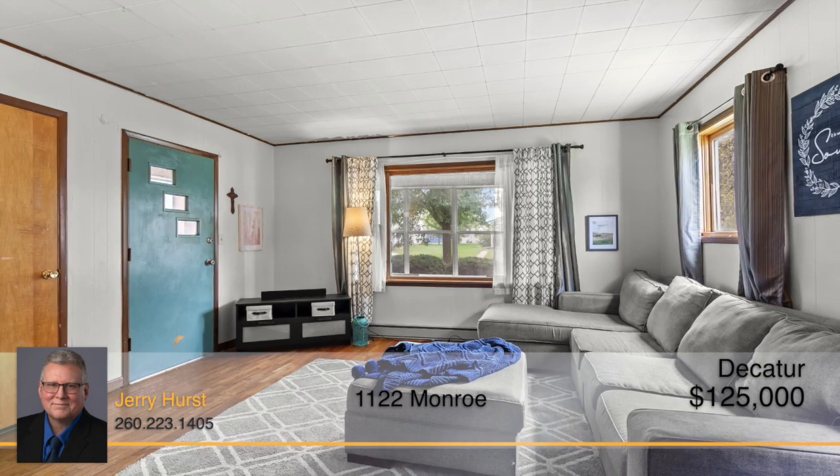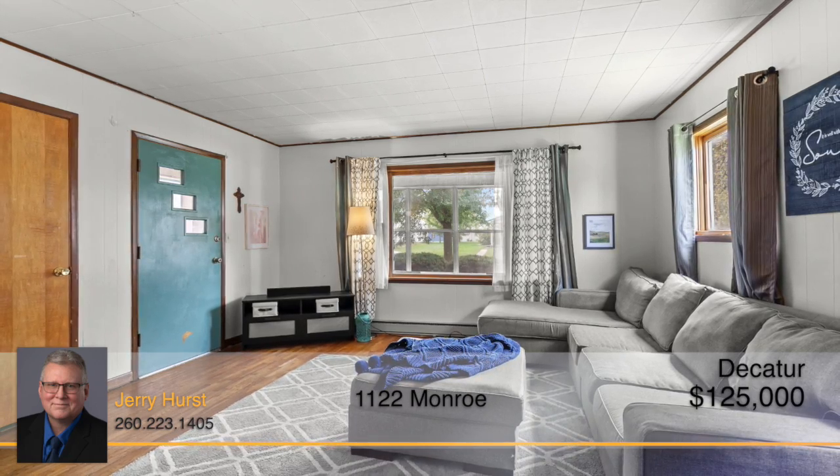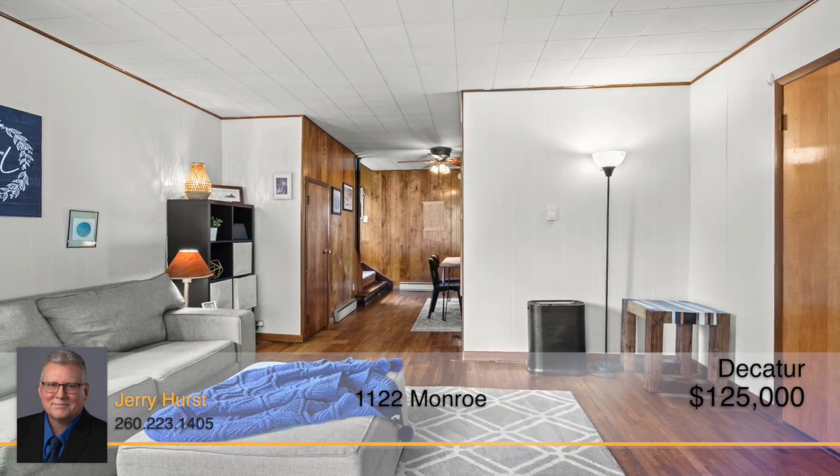Spend time unwinding in this spacious living room with plenty of space for a large sectional that can seat everyone for movie night, or that's large enough to sprawl out and take a midday nap.